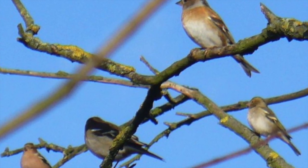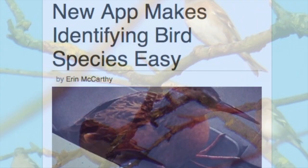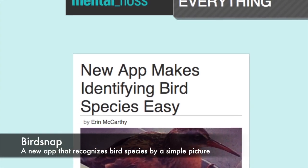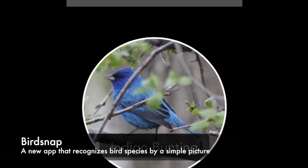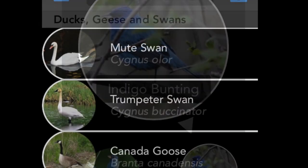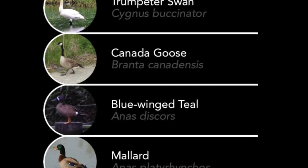Bird watchers might want to grab their smartphones rather than their binoculars. There's a new app called Birdsnap that allows you to identify birds by taking a picture. It can recognize over 500 different bird species simply through taking a picture of it, using similar recognition software that facial recognition can do.